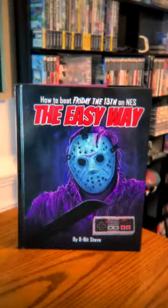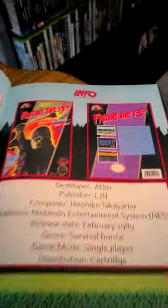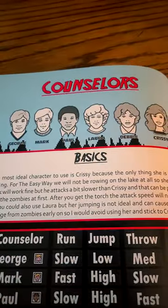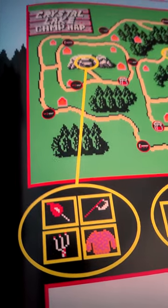But if you really want to play like a pro, you need the How to Beat Friday the 13th on NES The Easy Way by 8-Bit Steve from Hagen's Alley. This book is actually how I found out about Atlas developing the game. It also goes super in-depth with all the camp counselors and their many gameplay differences, details the amount of damage dished out by each weapon to Jason, and even where to find the secret lair of Jason's mother where you can grab Pamela Voorhees' sweater.